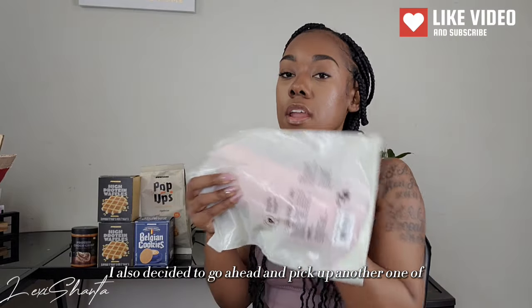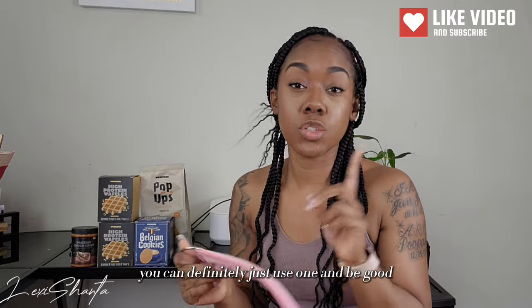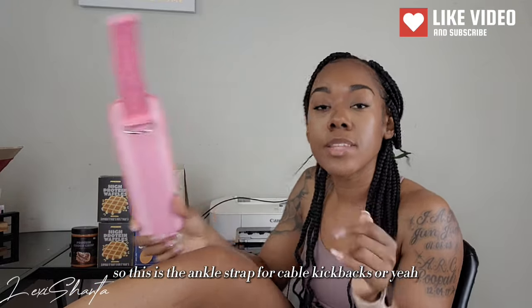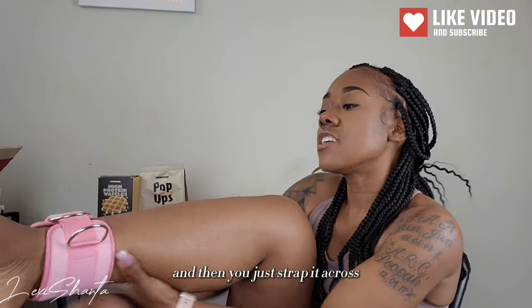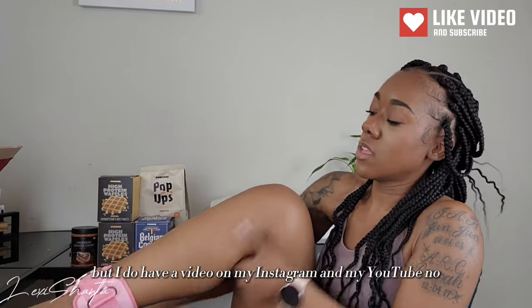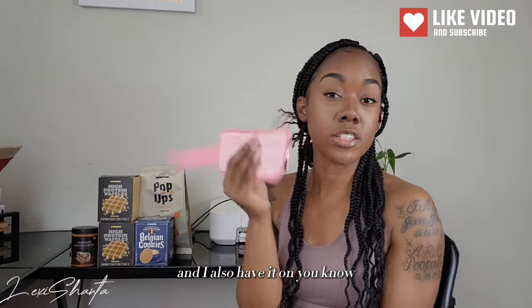I also decided to pick up another ankle strap. I've been using the one I got from them last time and thought it would be more convenient to have two, but like I said before in my last video, you can definitely just use one and be good — that's what I've been doing all this time. This is the ankle strap for cable kickbacks. You loop it through like this, strap it across, then hook the cable machine to your ankle and do your cable kickbacks. I do have a video on my Instagram and TikTok if you're not sure what I'm talking about.